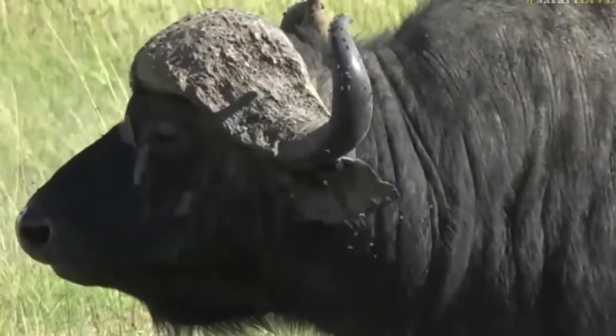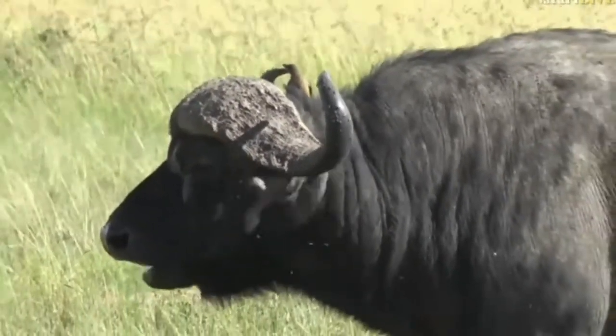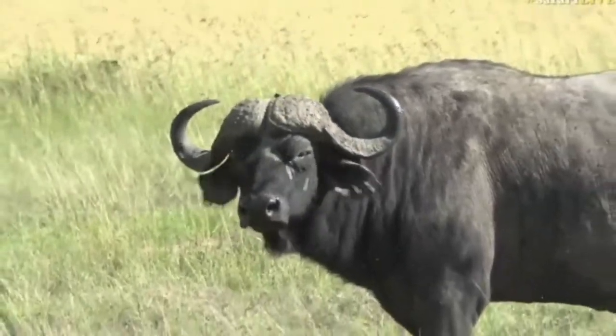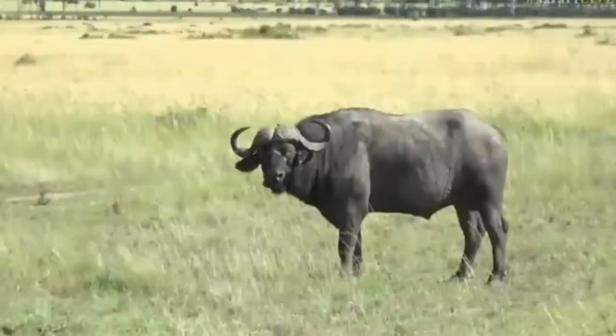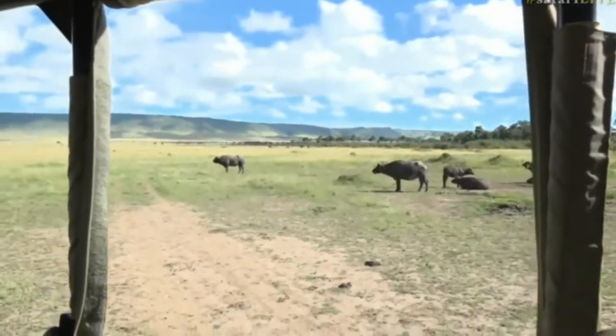There's a very distinct sort of horn type that is far more common in East Africa than it is in Southern Africa. It's a very shallow curl but with a very wide horn.